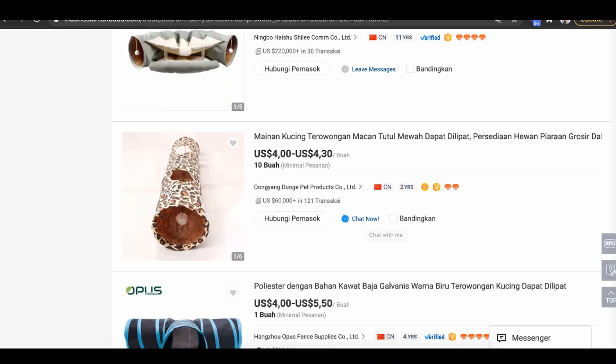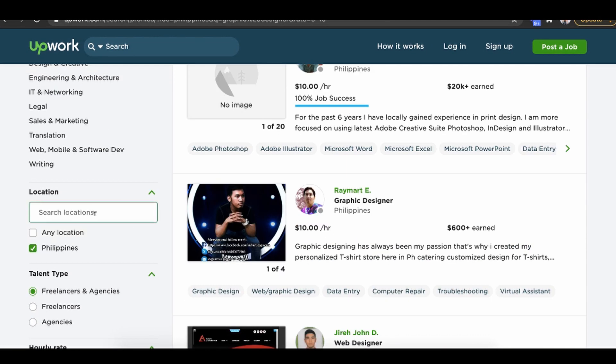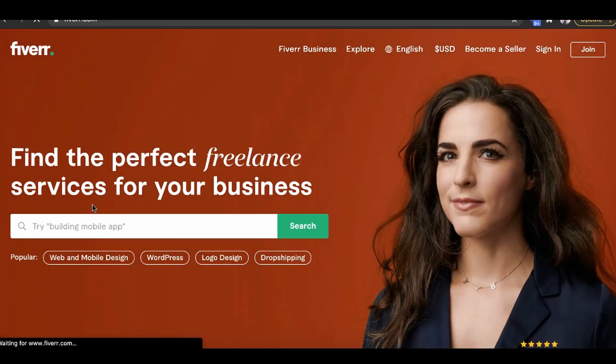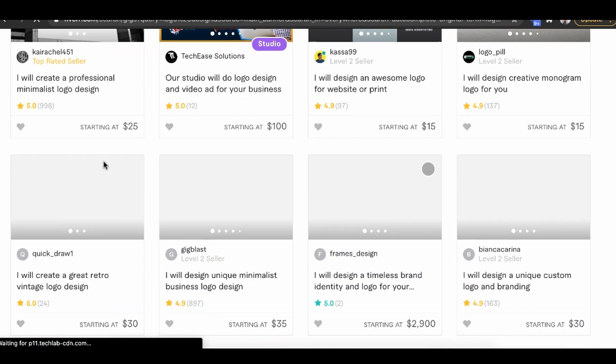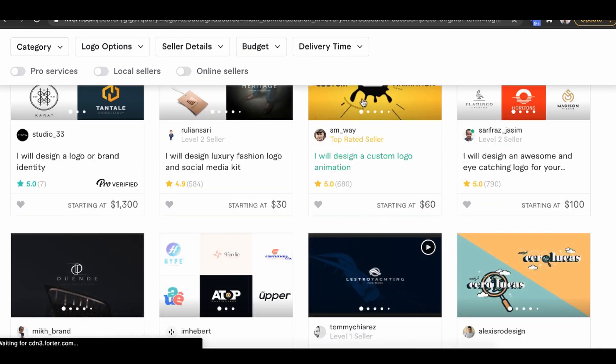Once you inspect the sample and find it's really good quality, the next step is to get your own logo and design for branding. I like going to Upwork and finding a graphic designer — make sure you filter by Philippines, because that's where you can get the most talented graphic designers for very affordable prices, like $10 an hour. Or you can go to Fiverr and people will design logos for as little as $5 to $15 and get it done within a couple of days.